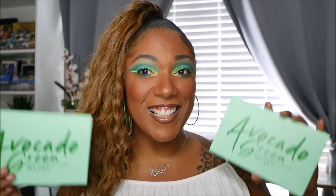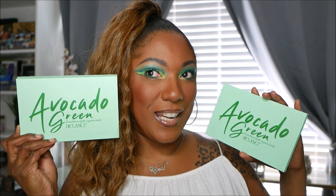Now I should say welcome to anyone who's new — I always say welcome back but if you're new, welcome. Thank you for coming to hang out with me. My name is Camille and today the palette of the day is this Delancey Avocado Green palette.